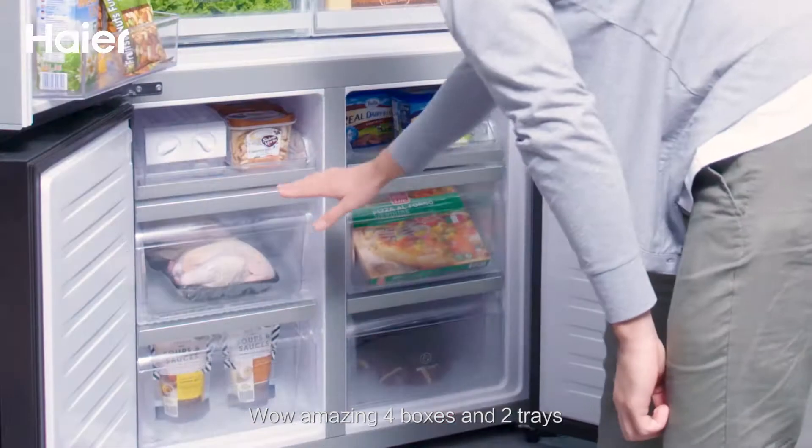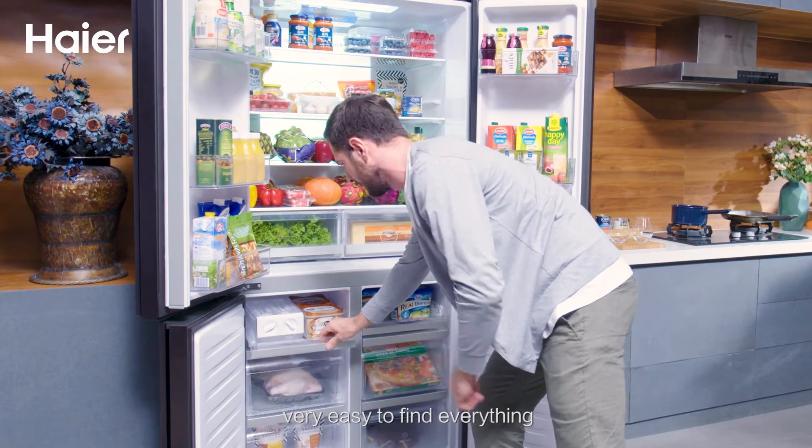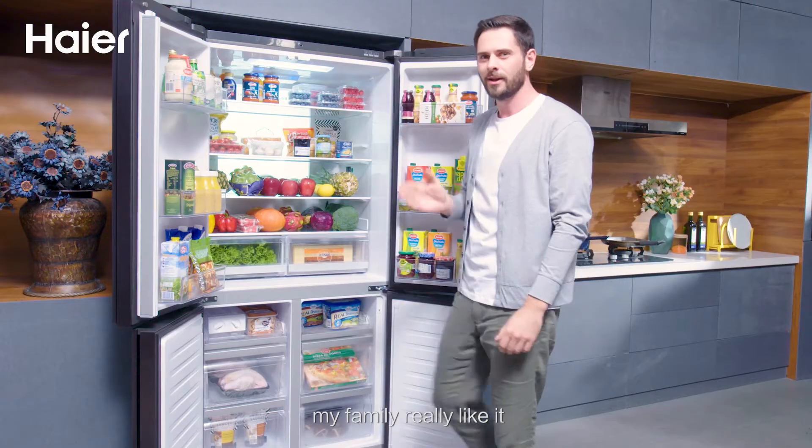Wow, amazing! Four boxes and two trays — very easy to find everything. Big capacity, nice storage mold. My family likes it.